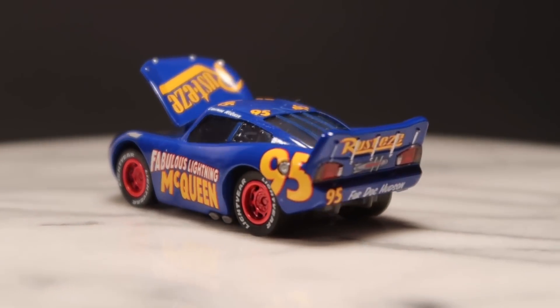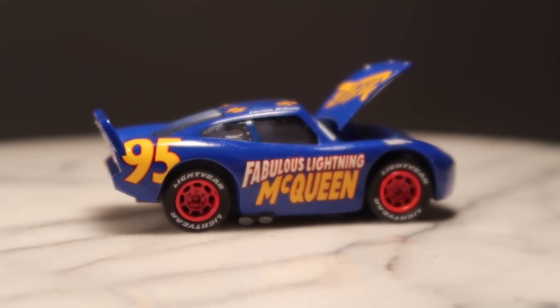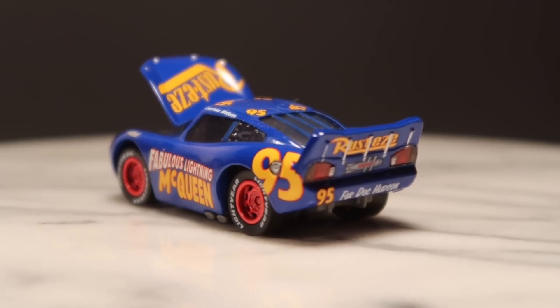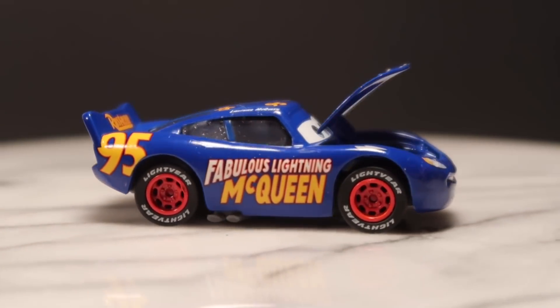If you're wondering where I got this, he was actually only available as a mail-in promotion from Kmart after the recent K-Day in June of 2017. Though that makes him quite rare, it is a pretty good deal considering he was free to me.